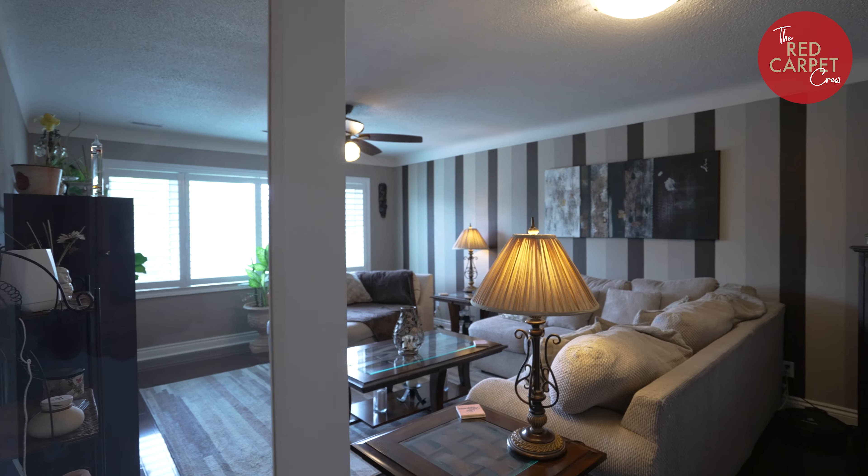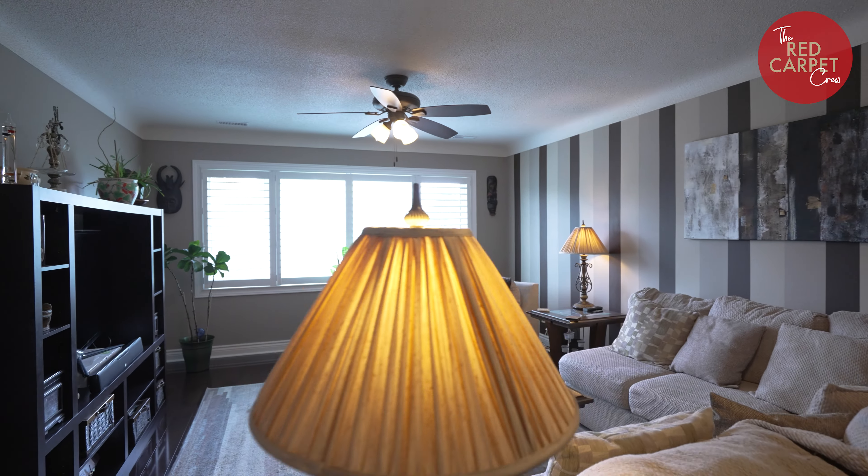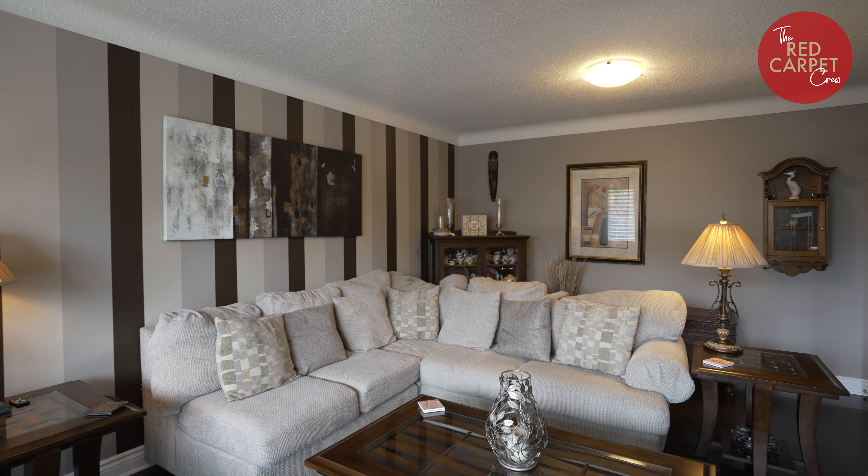The great thing about this home is that you could use it as an income property and rent all three units out, or you could live in one and rent one or two out.